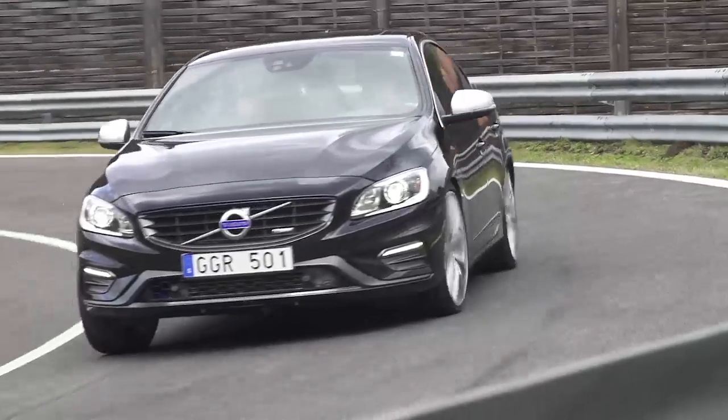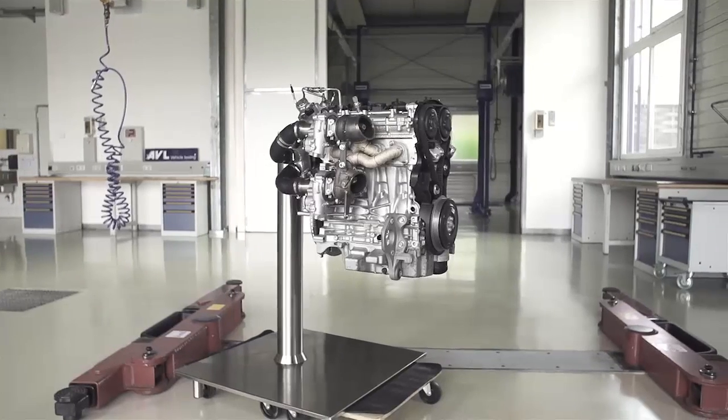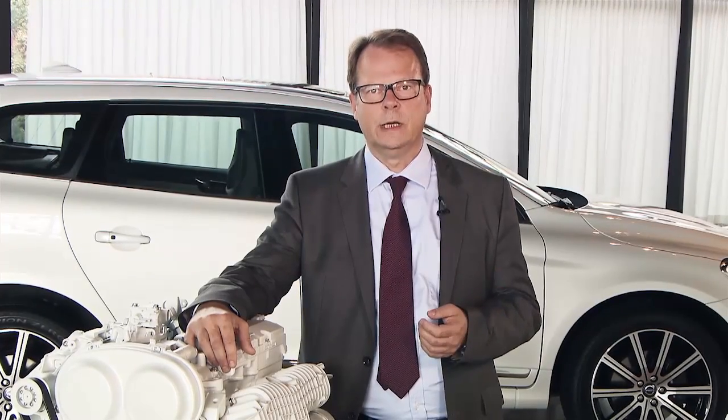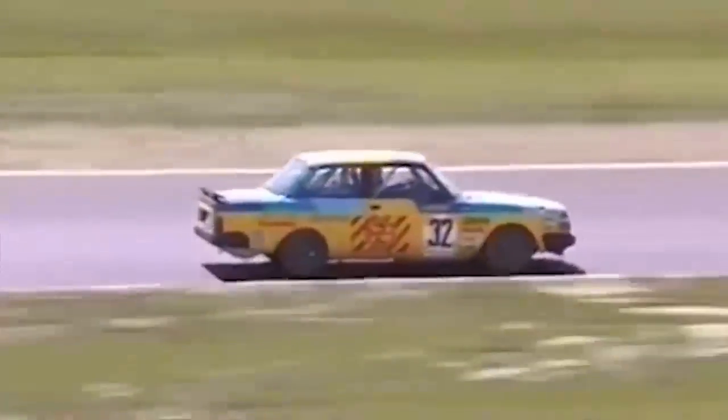The high-performance Drive-E powertrain concept will be revealed at the Aachen Colloquium in Germany, a location selected for a specific purpose. The Aachen Colloquium is known to be the most important engineering forum. Additionally, it was almost 30 years ago in Germany where Per Störeson won the DTM with a Volvo 240 with a four-cylinder turbocharged engine — and that's why we're here announcing this new technology to the world.